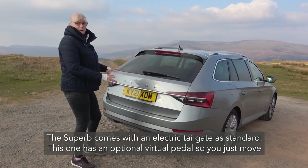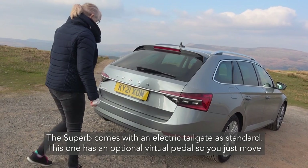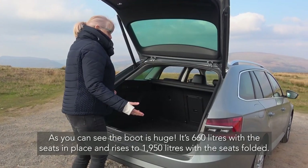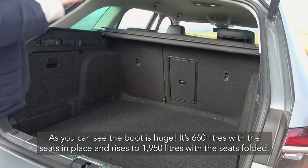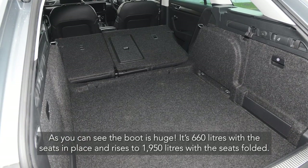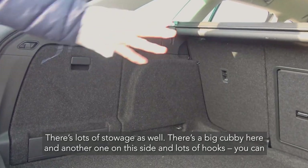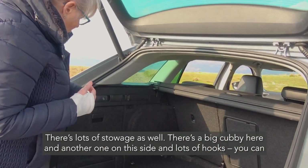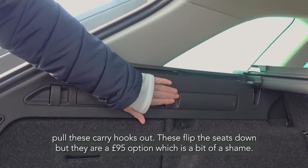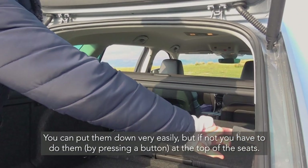Moving to the back, the Superb comes with an electric tailgate as standard. This one has an optional virtual pedal — you just move your foot underneath it and it opens, which is a £160 option. The boot is huge at 660 litres with the seats in place, rising to 1,950 litres with the seats folded down. There's lots of storage including a big cubby on each side and plenty of hooks. The seat-fold levers in the boot are a £95 option, which is a bit of a shame, but they let you put both seats down very easily.